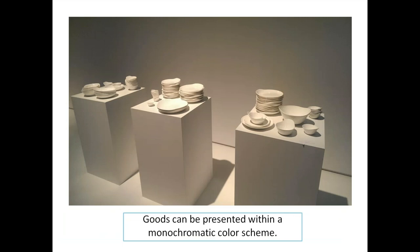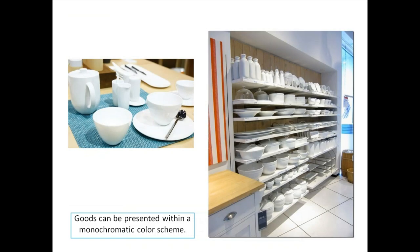Goods can be presented within a monochromatic color scheme — one tone of colors. If your merchandise is all whites or all grays, feel free to expand on that and paint or print your background with the same type of colors. I consider this display one of my favorites — it's so simple yet so sophisticated, and it's really easy to put together. We're taking it from a wholesale setting to a retail setting.